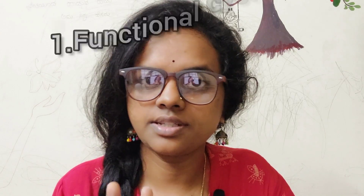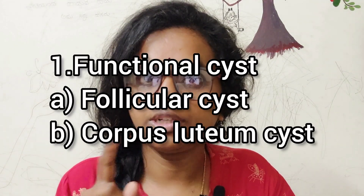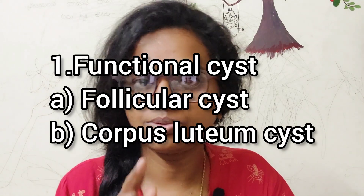Now let's look at the types of ovarian cysts. The first category is functional cysts. There are two types of functional cysts: follicular cysts and corpus luteum cysts.